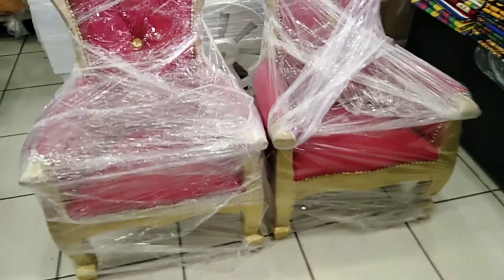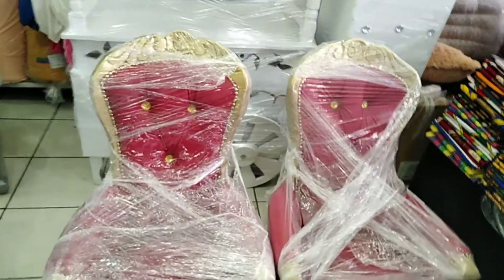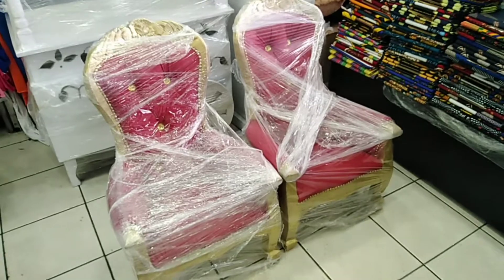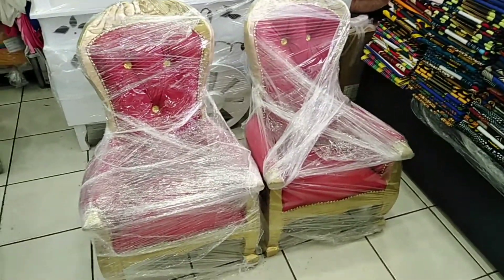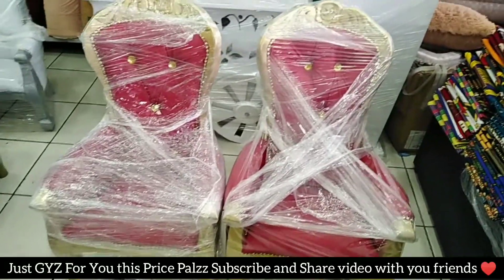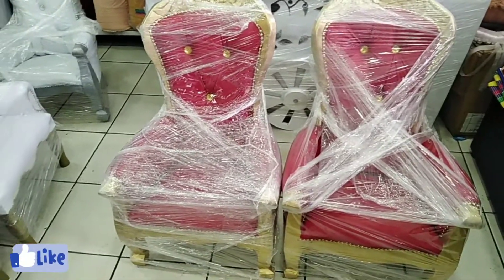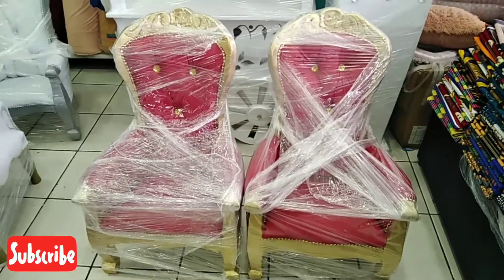If you want one piece guys, we are also selling one piece. One piece is 500 rand each. But if you need two, it's cheaper — two is 900 rand for two guys. But if you want one, it will be 500. For my YouTube family guys, we'll give it to you for 450. Just 450 if you want one. If you buy two, it will be 900 rand guys.